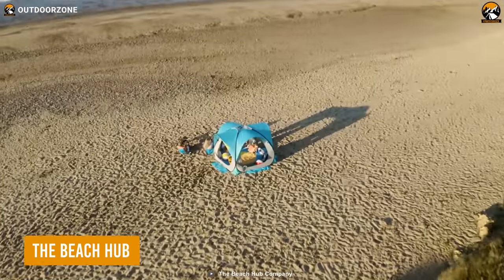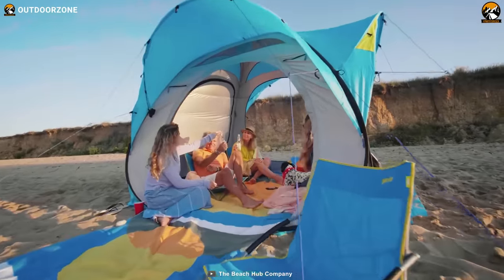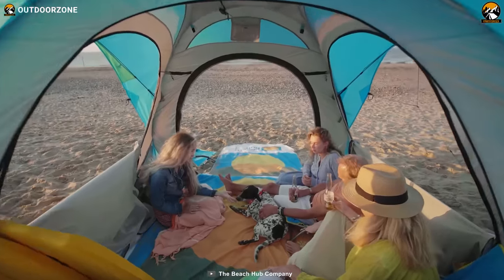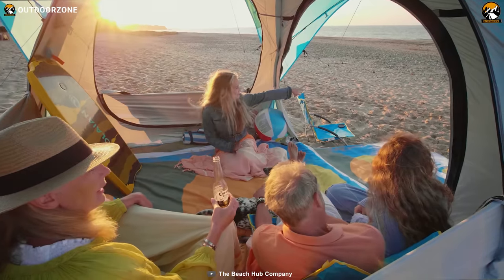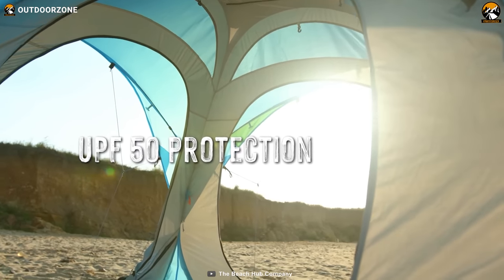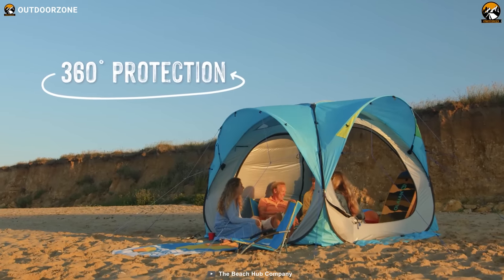The Beach Hub is an incredible invention that has changed the game for beach campers. With its spacious interior, it offers enough room for several people to comfortably enjoy the beach together. The Beach Hub sets up easily, so you can spend more time enjoying the sun and waves and less time setting up camp. The UPF 50 protection heat-regulating fabric provides excellent sun protection and helps regulate the temperature inside, so you can stay cool and comfortable all day long.